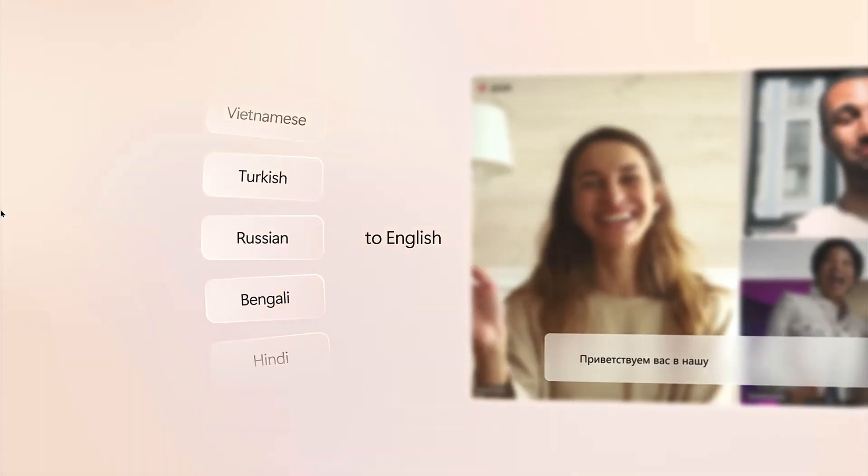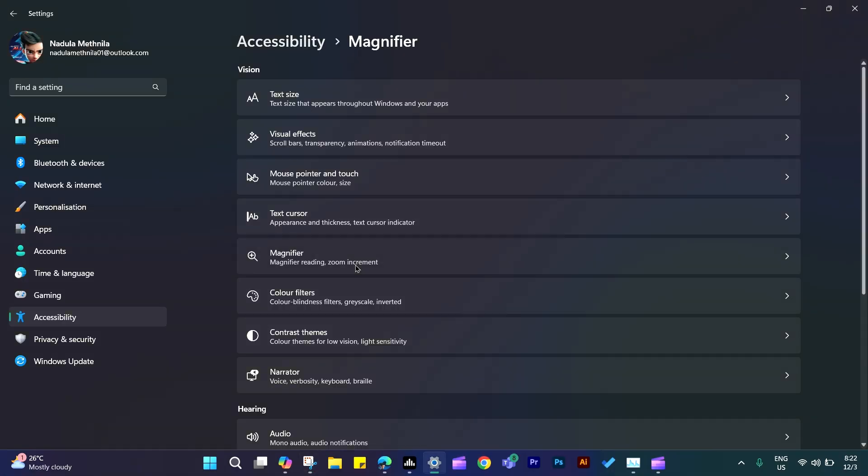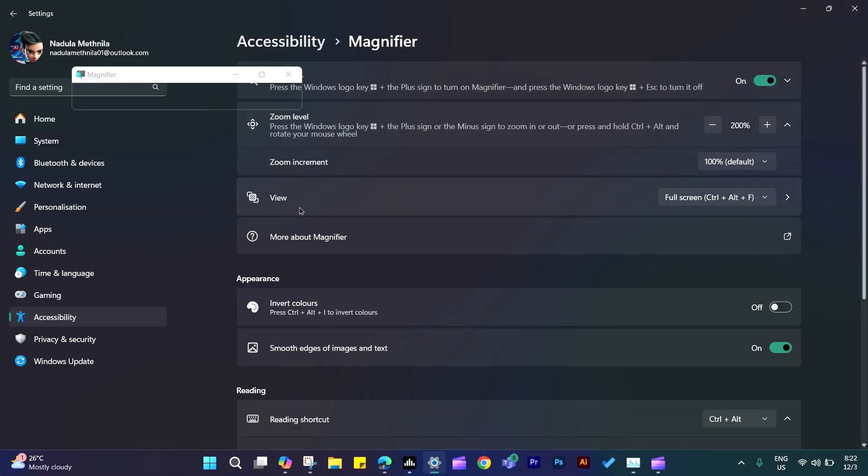Windows offers a wide range of accessibility features, including screen readers, magnifiers, voice recognition, and customizable display settings, designed to accommodate users with diverse needs.